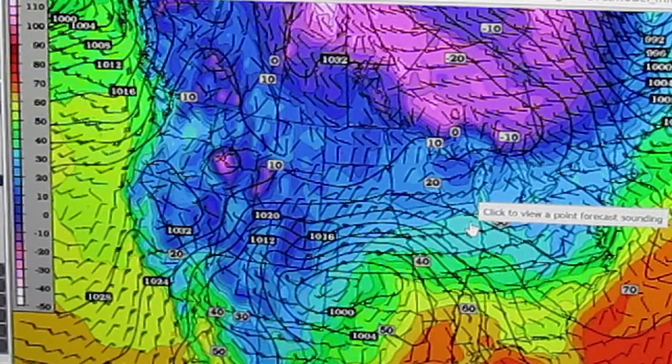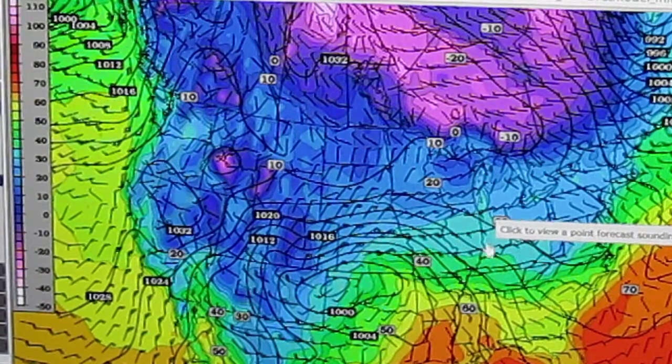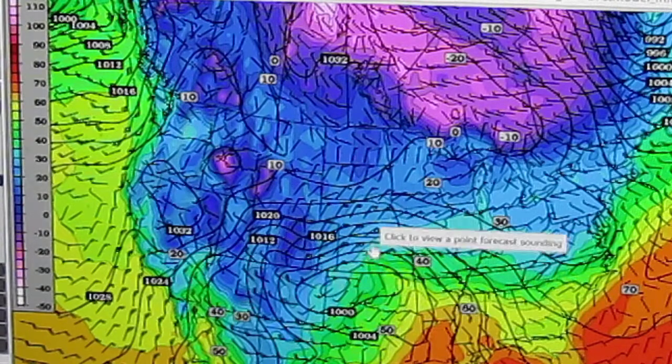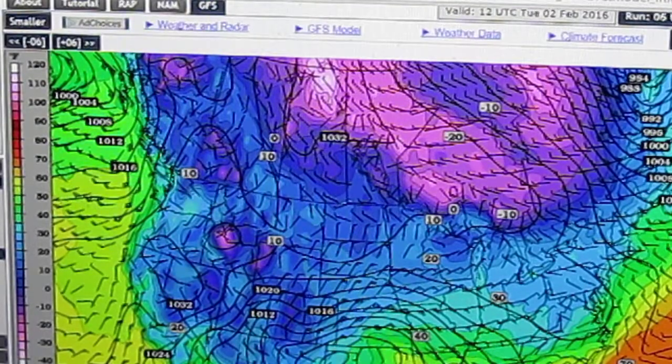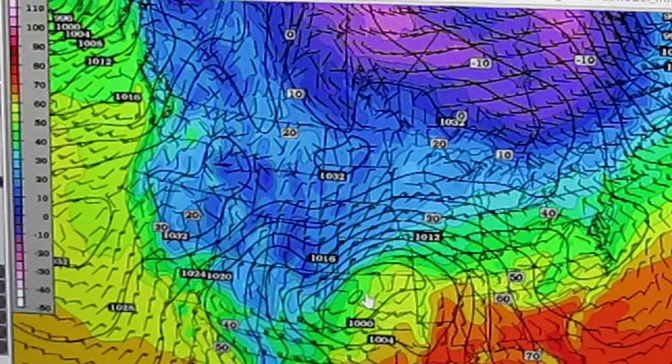Here's our area. We are kind of chilly, low to mid-30s at 7 a.m. Tuesday. Now what we're going to do is advance six hours. As you can see, the storm has broadened a little bit, and the center of it is now moving into Oklahoma. This is by 1 p.m. on Tuesday.